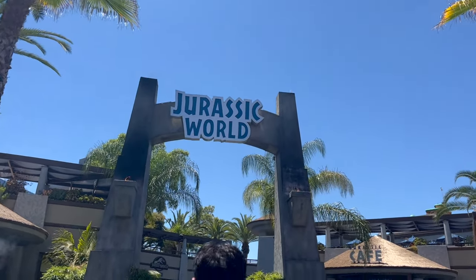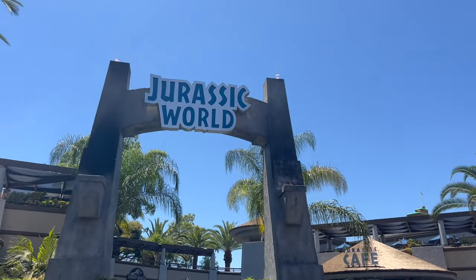70-minute wait for Jurassic World — they call it Jurassic World the Ride here. I haven't been on this one, so I'm excited.